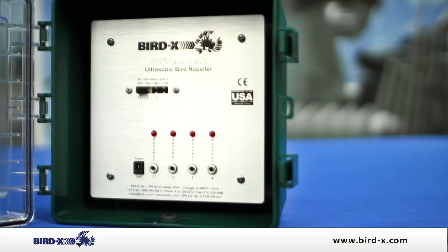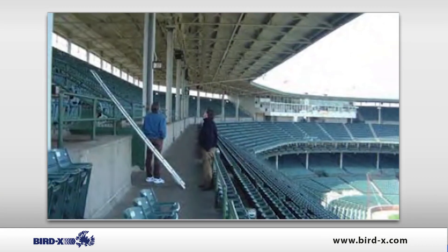Thank you for checking out the Ultrasone X. The Ultrasone X is an ultrasonic bird repeller that's used in residential and commercial applications.